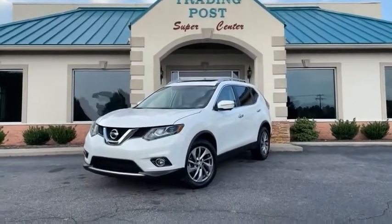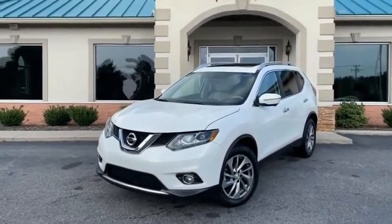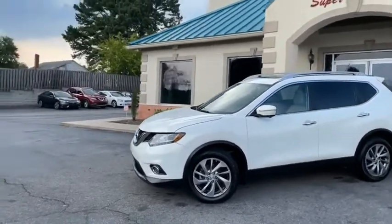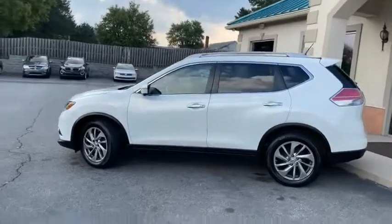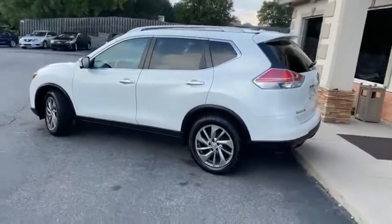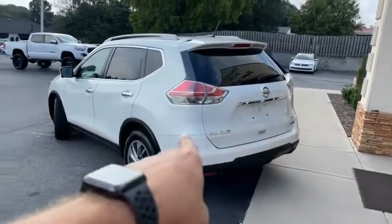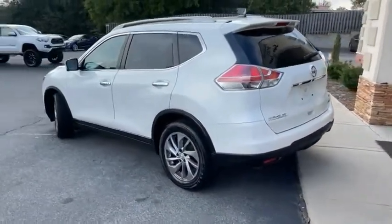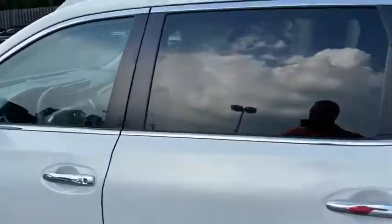Best of the best, guys, and we have it here: 2014, one owner — yes, one owner — pearl white Nissan Rogue SL Premium vehicle. I'll give you a slow pan around it. It absolutely has it all: backup camera, SL logos, power hatch, touch to lock, touch to unlock, touch to start.